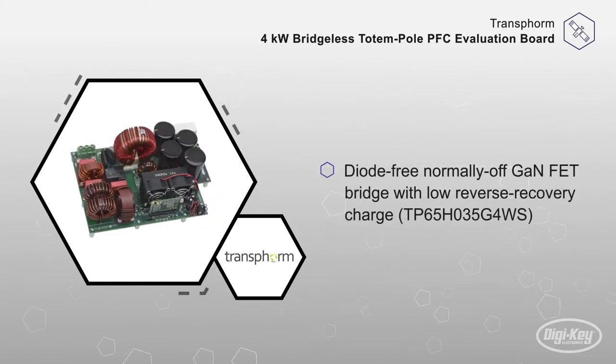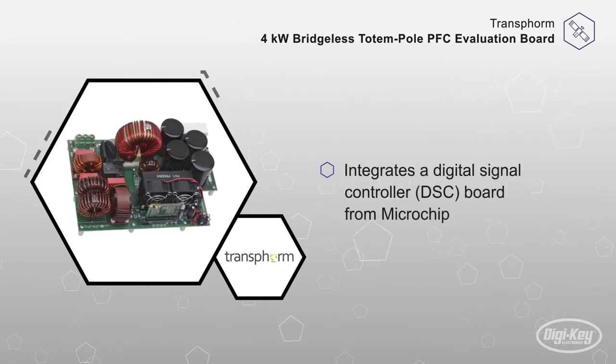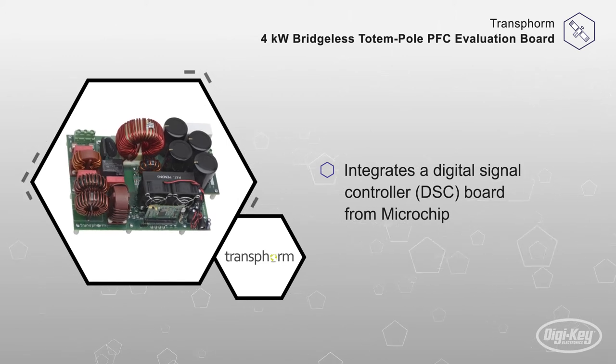This evaluation board integrates a digital signal controller board from Microchip with pre-programmed firmware. Included with the DSC comes Microchip's embedded design tools within the intuitive MPLABX integrated development environment.